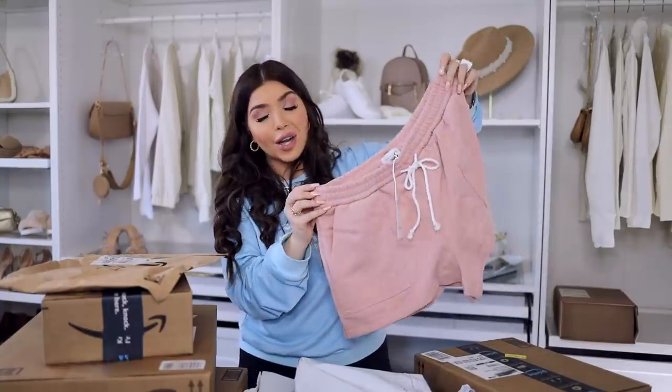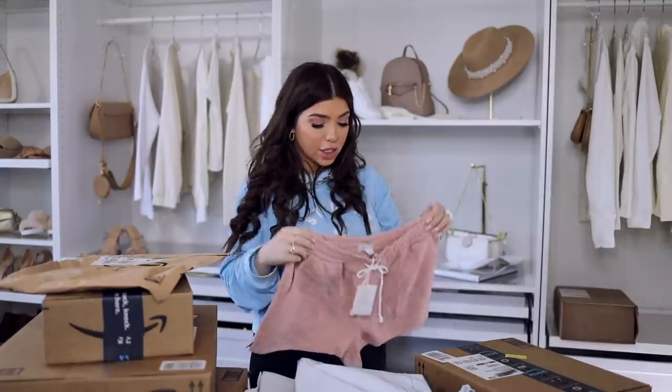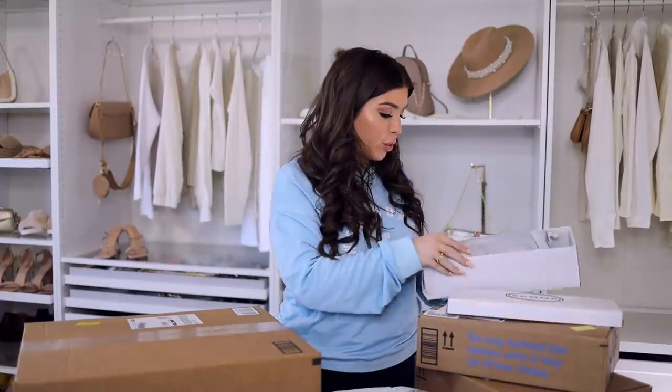Next I have these patch pocket shorts from Free Assembly. I loved the color on this — if I remember correctly it comes in several other fun colors for summer. I did size up to a large in this because I find that Free Assembly normally runs a little small.